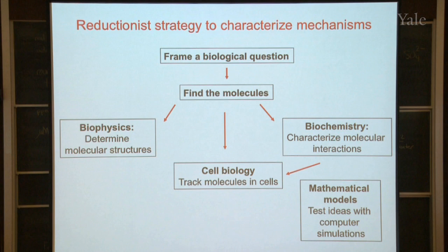If you have structures of the molecules, information about interactions, and an understanding of how they're moving around in the cell, then you can come up with an idea about what's going on. A way of testing your idea is to make a mathematical model to test it with a computer simulation. What usually happens — and I'll illustrate this in my talk — is that your computer simulation doesn't work. That means you're missing something, and you have to go looking to find out what. You can find more molecules, do more chemistry, make better mathematical models, and go around this loop, hopefully getting closer and closer to a correct description of how the whole thing works.